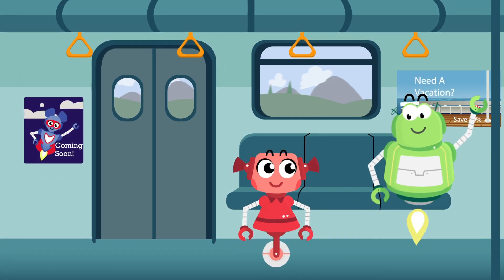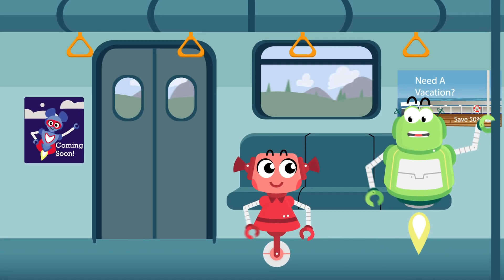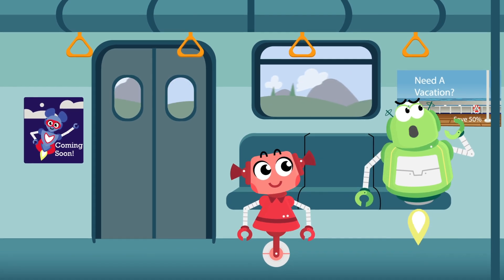All aboard the high-speed train, Penelope! What do you mean, high speed? This train is super fast, but I'm not sure how it works.